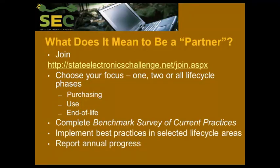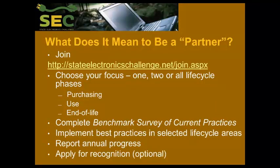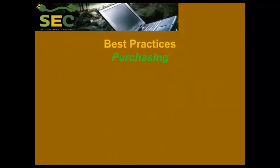We ask you to annually report on your progress. It's a little bit of a miracle — the Benchmark Survey of Current Practices and the Annual Report are the same document, just with a different title. Since we're pretty much at the end of the calendar year, you could be reporting for all of calendar 2014, including what you've already done. It doesn't have to be just what you've changed since joining the program. Then if you want, you can apply for an award, even if you've already earned it because of previous practices.